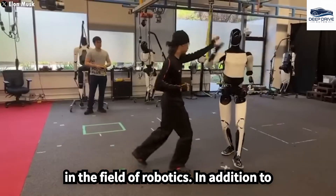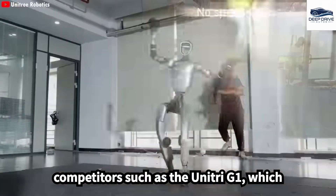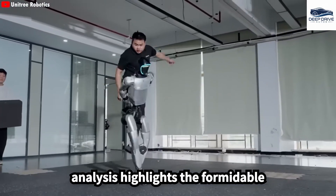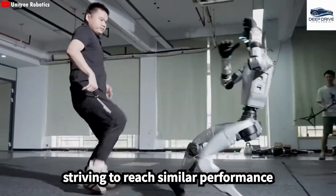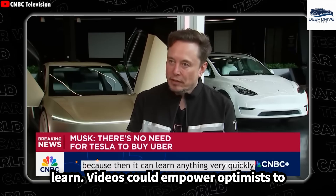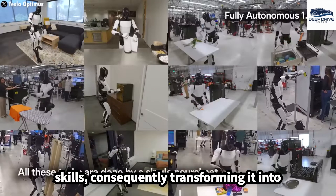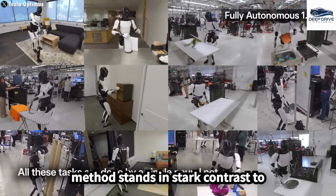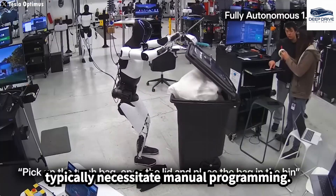In addition to these capabilities, Optimus contends with competitors such as the Unitree G1, which can execute intricate movements without the need for cables, highlighting formidable challenges Tesla must overcome to reach similar benchmarks. Furthermore, the ability to learn from videos could empower Optimus to rapidly acquire a diverse array of skills, transforming it into a highly versatile universal robot — in stark contrast to traditional industrial robots that require manual programming.